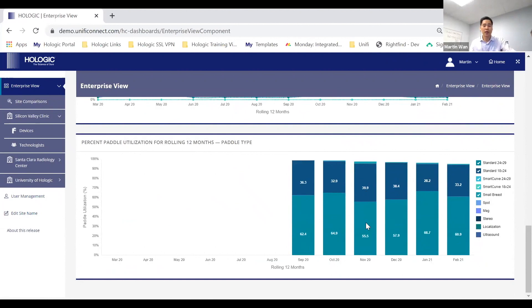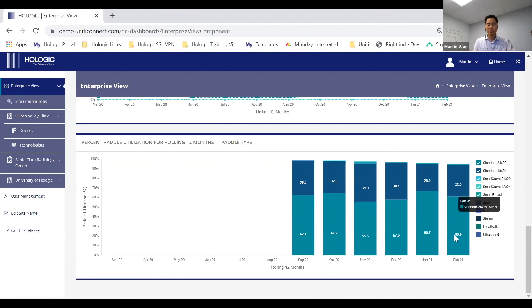Last on the enterprise view is paddle utilization. You can see what type of paddles are being utilized — standard paddles, SmartCurve paddles, spot mags, stereo, and all the different paddles used on a Hologic gantry. The key highlight is around SmartCurve: you can see if your site is actually using the SmartCurve paddles. If they're not, maybe that's a coaching opportunity. Let me dive into the site comparisons.